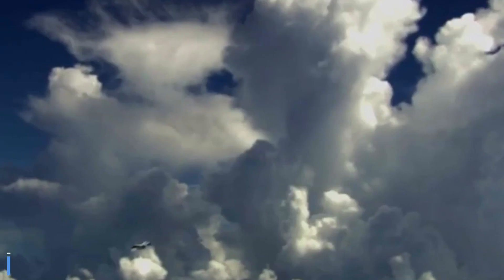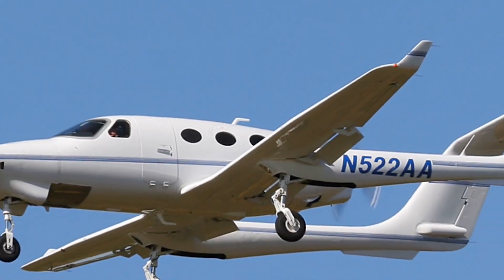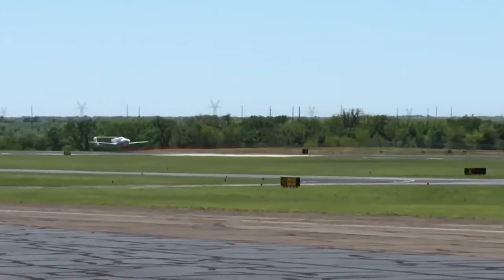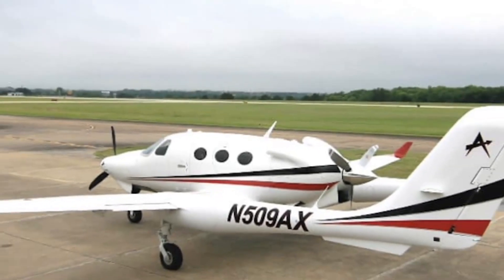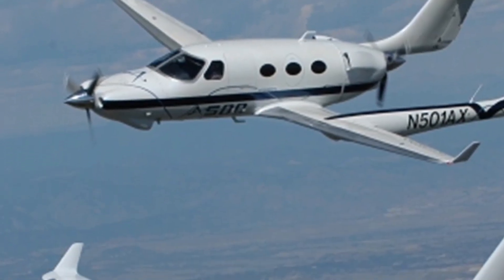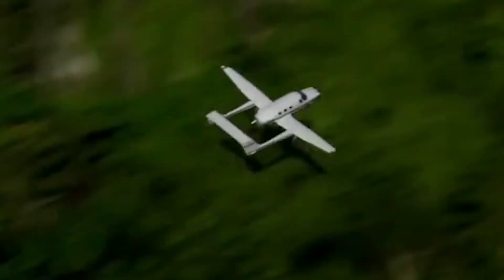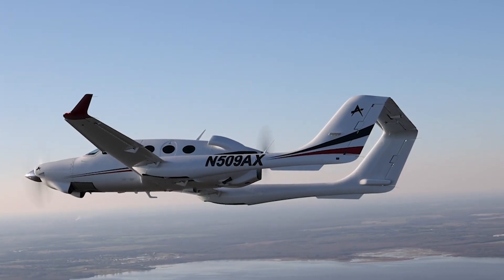The A500 cruises at approximately 230 knots with a range of roughly 1,200 nautical miles. Its pressurised cabin accommodates six passengers in a luxurious executive-style layout featuring club seating and large windows for excellent visibility. The twin-boom tail design keeps the rear propeller clear while maintaining stability and balance. The A500's push-pull configuration offers clear aerodynamic benefits including improved efficiency, streamlined airflow and reduced cabin noise. Despite limited production, the aircraft is admired for its innovative engineering, combining centre line thrust with modern materials and avionics.